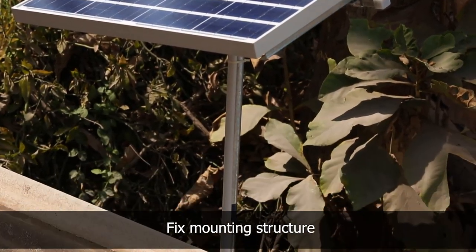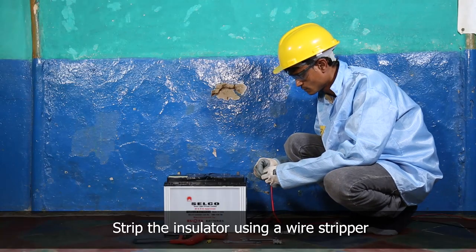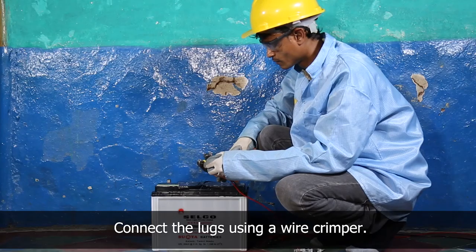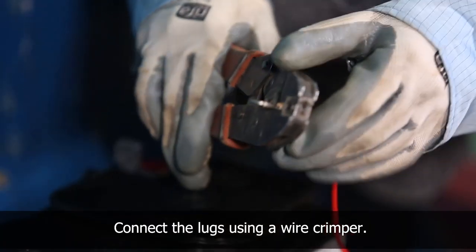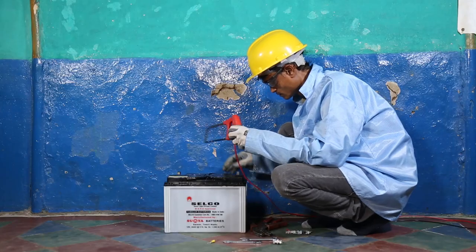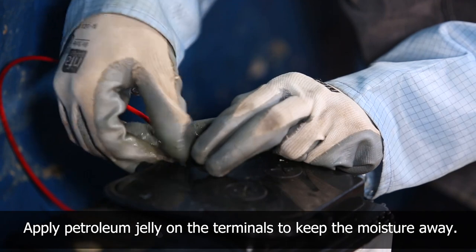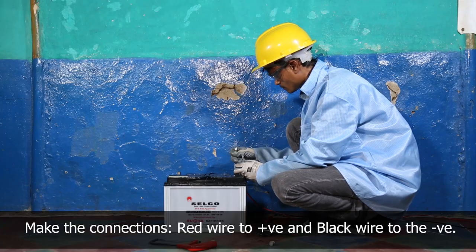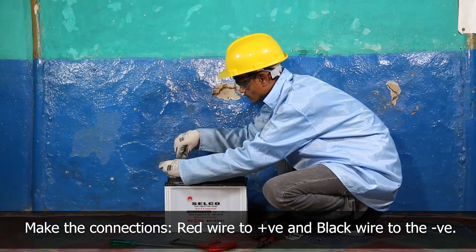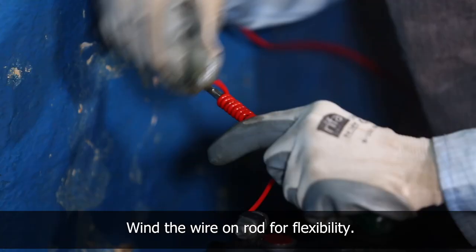Fix the module mounting structure by applying a cement and sand mixture at its base. To connect the battery, strip the insulator of the wire using a wire stripper and connect the lugs using a wire crimper. Scratch off the metal part of the terminal for better connectivity, and apply petroleum jelly on the terminal to avoid rusting. Then connect the wires to the terminal using a spanner — red wire to positive and black wire to the negative terminal. Wind the wire on the rod for flexibility.